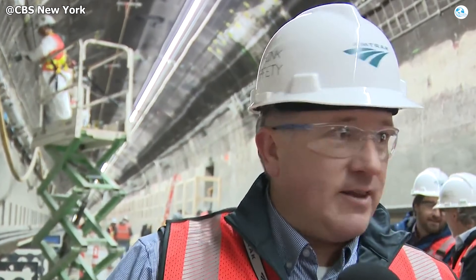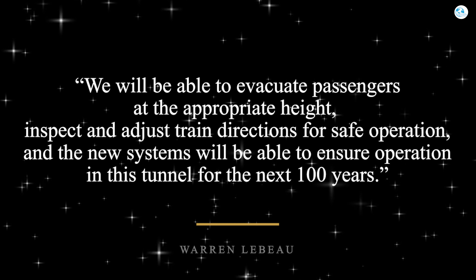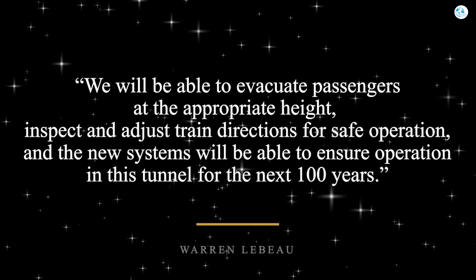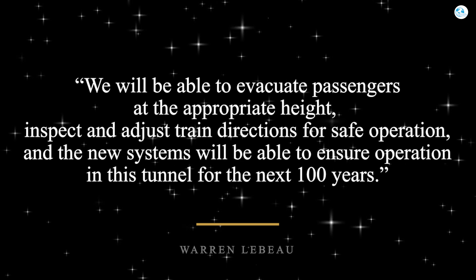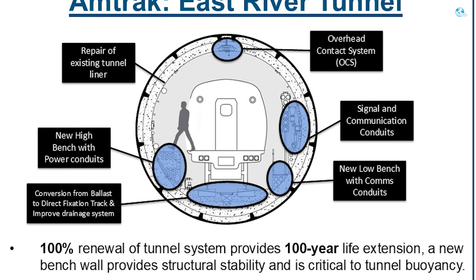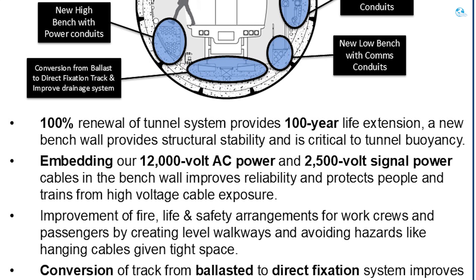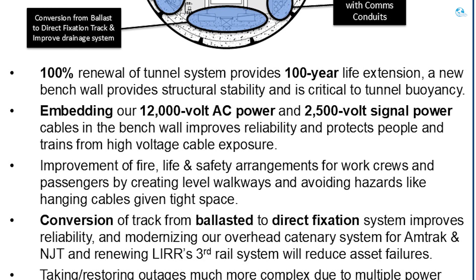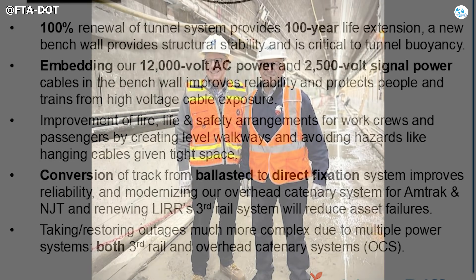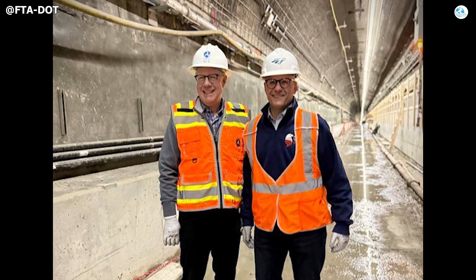As Amtrak's Warren LeBeau puts it: "We will be able to evacuate passengers at the appropriate height, inspect and adjust train directions for safe operation, and the new systems will ensure operation in this tunnel for the next 100 years." That is the true value of this $1.6 billion investment — not merely repairing what was damaged, but building the future of mobility for the entire Northeast. To reach these long-term gains, the project had to overcome a series of tough obstacles.